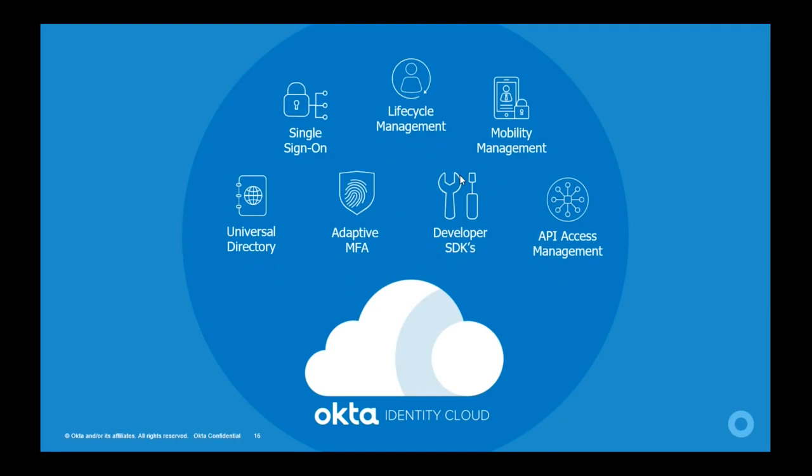The Okta Identity Cloud is comprised of multiple products: single sign-on, universal directory, adaptive MFA, lifecycle management, mobility management, developer SDK, and API access management. I'm going to talk about some of these products in detail.